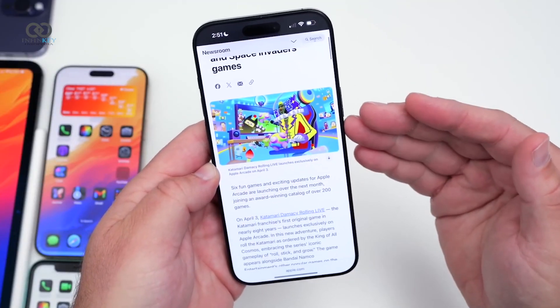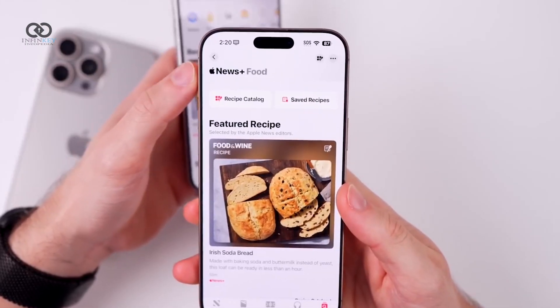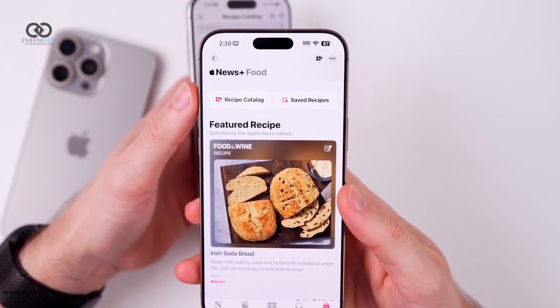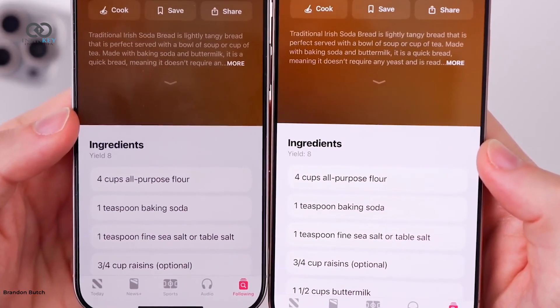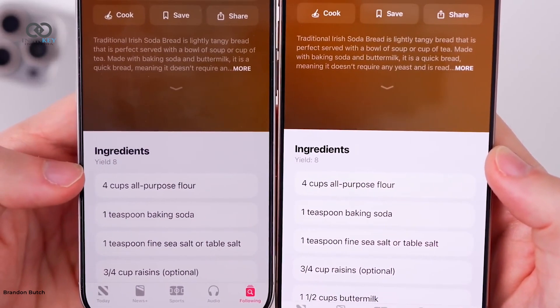Apple News Plus subscribers will notice a new Food tab, making it easier to browse recipes. A small but oddly specific tweak in this section is the addition of a colon after 'yield' in ingredient lists.